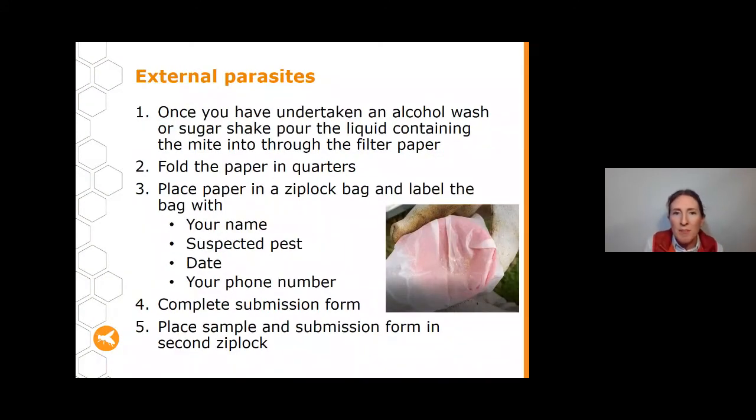For external parasites, after an alcohol wash or sugar shake, pour the liquid through a filter paper. Once filtered, fold the paper in half and then in half again into quarters, making sure any mites are folded in the centre, not outwards. Place it in a Ziploc bag and write your details — name, suspected pest, date, and phone number — on the bag. Complete your submission form and place everything in another Ziploc bag. However, do not send this one in — hold onto it and give us a call, as we'll want to come and collect it in person and possibly take more samples.